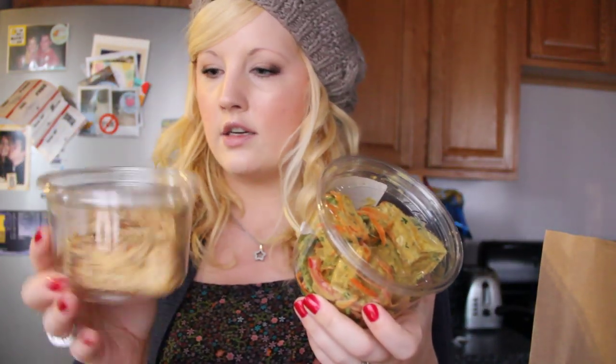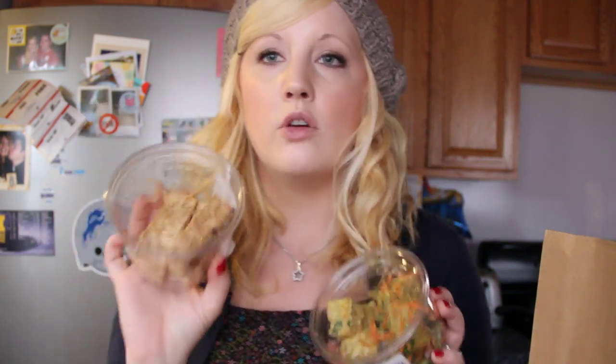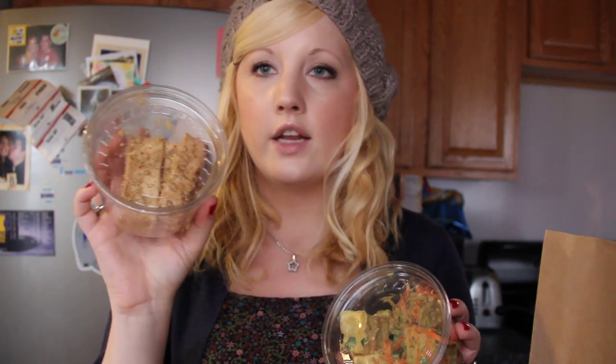Then I got this from the deli section — curry tofu and sesame tofu. If you have a Whole Foods near you, I'm telling you, this sesame tofu is so amazing, it's like the best ever. I already ate two chunks of it, it's so good. It's my favorite treat. I've never tried the curry one but I'm sure it's good.